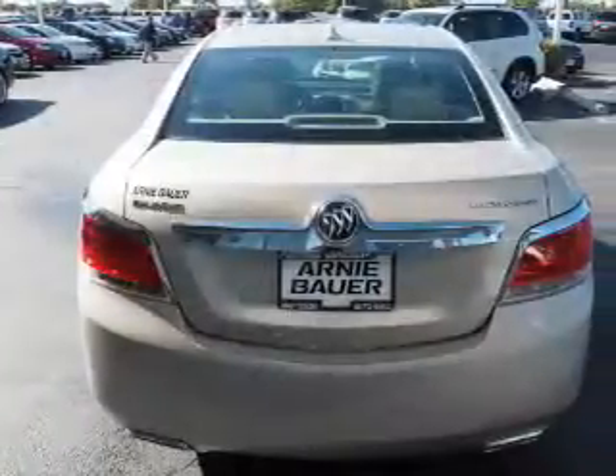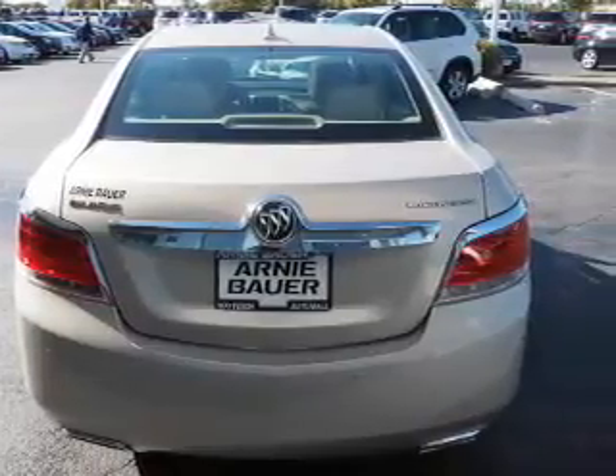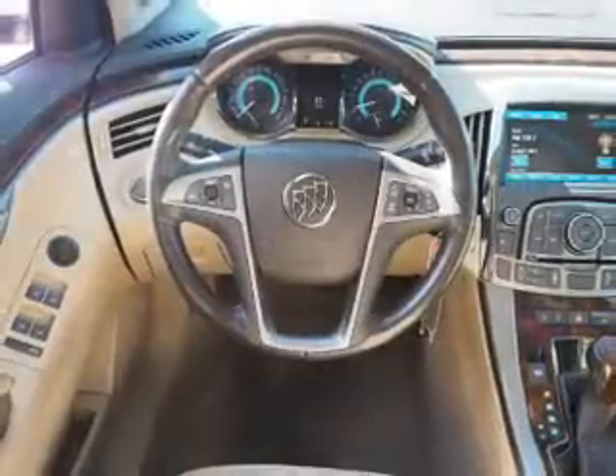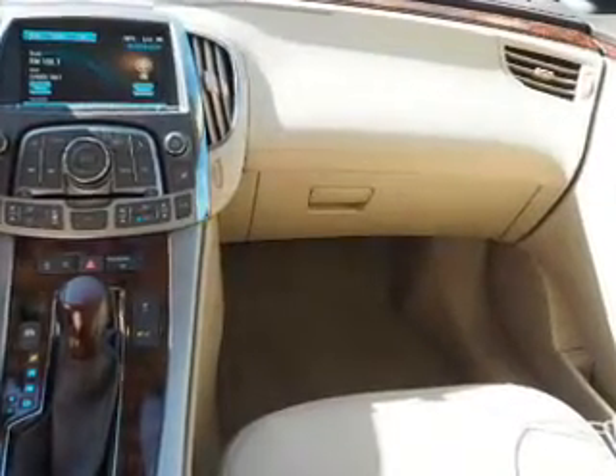Inside you'll find leather seats, heated seats, Bluetooth connectivity, a satellite radio, an auxiliary input, memory seats, dual temperature controls, a backup camera, front airbags, and side airbags.